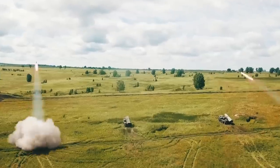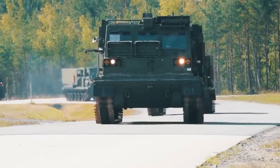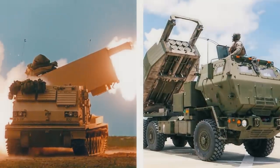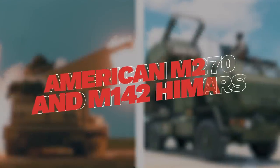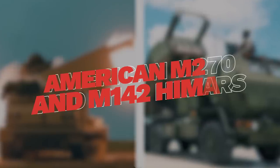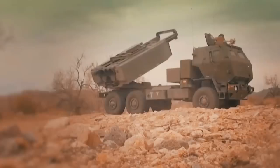Throughout the 20th century, MLRS have been and remain the most widespread type of rocket technology used by ground forces in all kinds of wars and armed conflicts. The best MLRS to date are the American M270 and M142 HIMARS. What kind of animal is this and why should it become a game changer for the Ukrainian army? We're going to cover that right now.